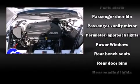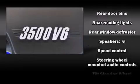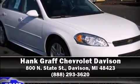Electronic stability control stands out as a technologically savvy innovation, keeping you better connected to the road. We'd also be happy to help you arrange financing for your vehicle. Please don't hesitate to give us a call.